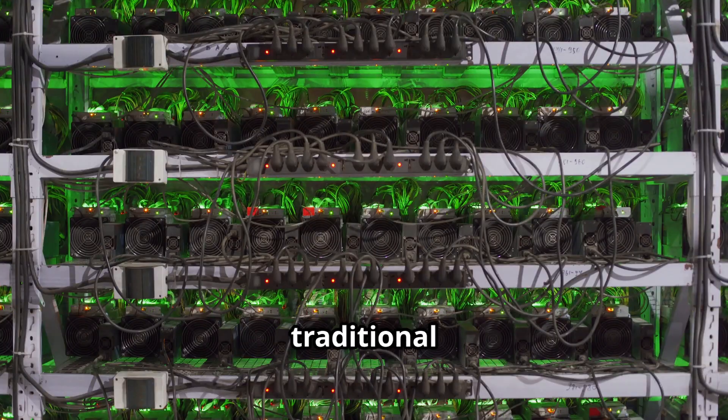By contrast, traditional GPUs rely on thousands of electronic cores operating in parallel but constrained by memory bottlenecks. The optical approach offers a direct way to bypass those bandwidth limitations.